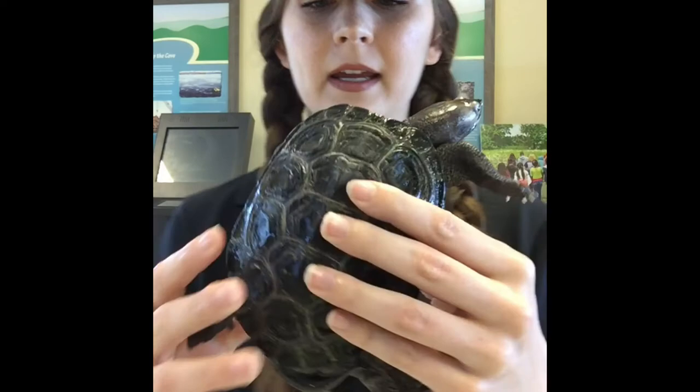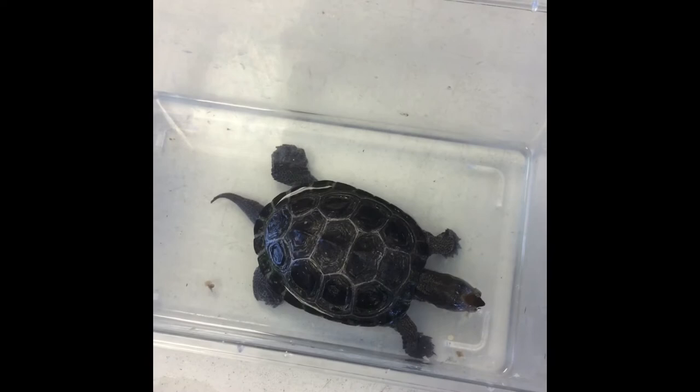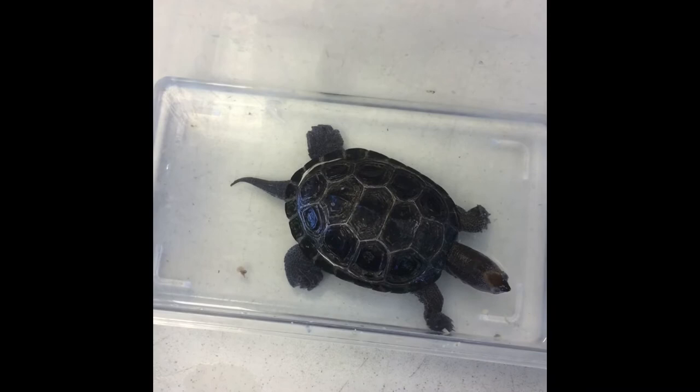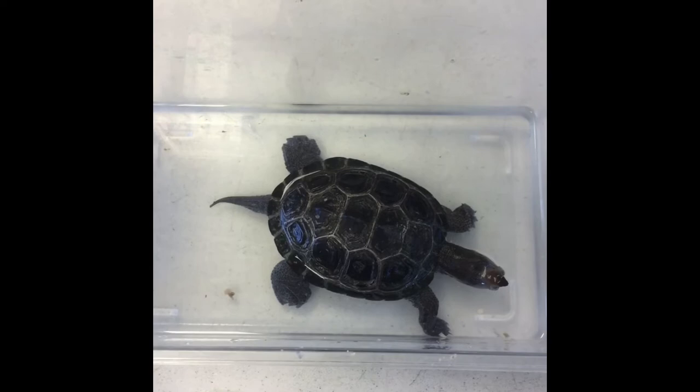I gave Squirtle his food — he was getting kind of impatient and wanted his oysters. This is his absolute favorite food. Diamondback Terrapins really like to eat mollusks, which are any sort of hard-shelled animal — that includes clams, mussels, oysters, and even aquatic snails. Sometimes they'll also eat crustaceans like crabs or even fish. Because Squirtle lives in captivity, he also gets some aquatic turtle pellets to make sure he's getting the right amount of protein and nutrients.